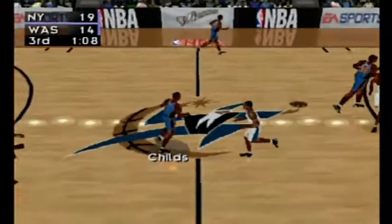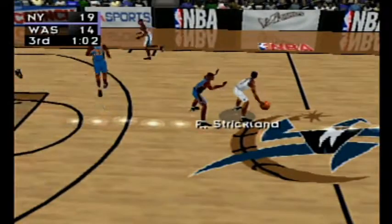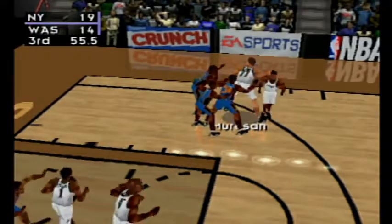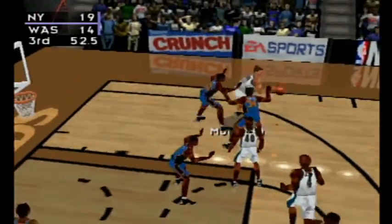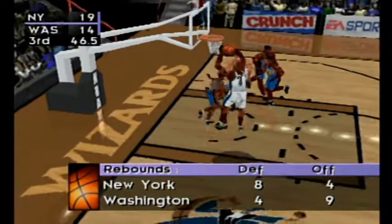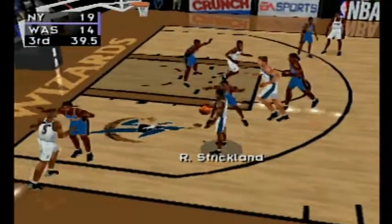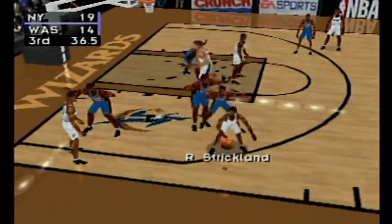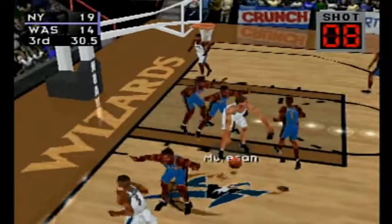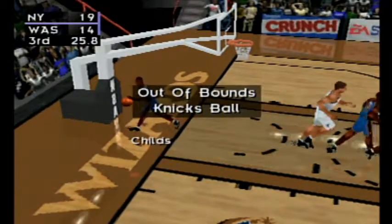Inbound pass to Childs. Number four with an amazing steal. One minute left in the third quarter. Mirosan gets the ball — Mirosan with the jumper. Webber for Strickland. Strickland to Howard, to Mirosan — out of bounds. Knicks' ball.